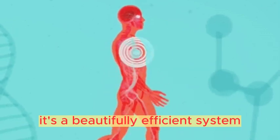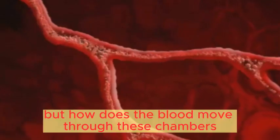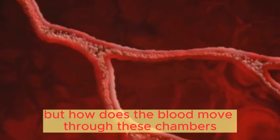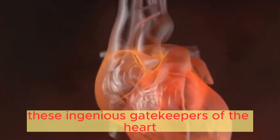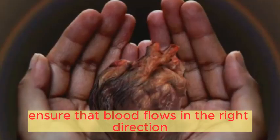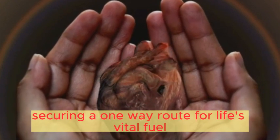It's a beautifully efficient system, a continuous dance of receive and release. But how does the blood move through these chambers? Each heartbeat is a symphony of valves opening and closing. These ingenious gatekeepers of the heart ensure that blood flows in the right direction, securing a one-way route for life's vital fuel.